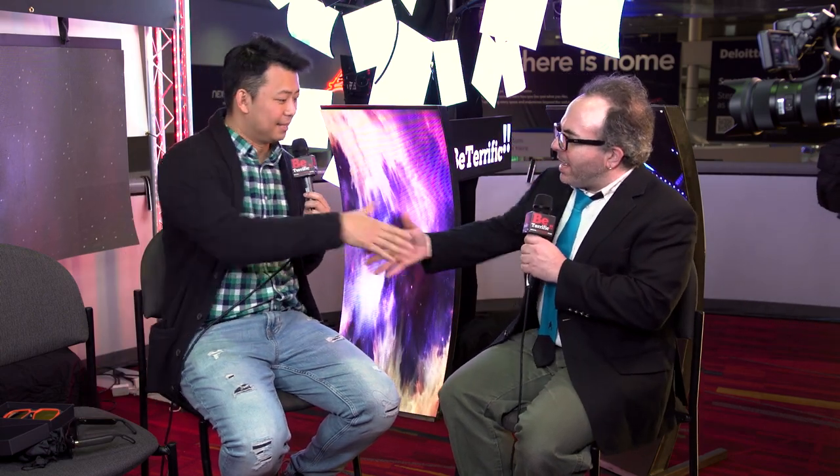Lee, thank you so much for coming by. These are very cool — they sound good, they look good. We're going to keep bringing you coverage from CES 2020. I'm Brian Stillman with Be Terrific. Stick around.